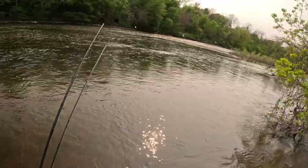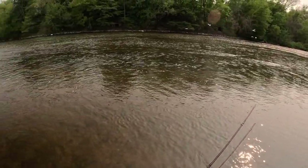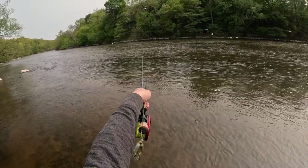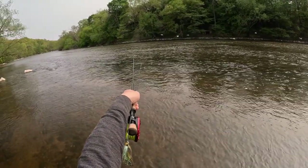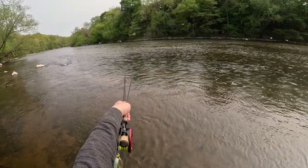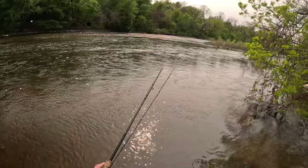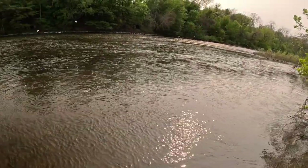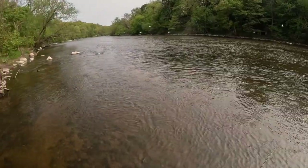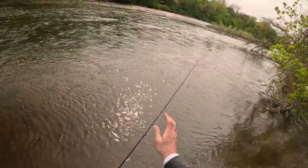This looks as good as any spot. Right away we got a bunch of seagulls just diving all over the place — my guess is we got alewives coming up from Lake Michigan. You can see them jumping out of the water splashing all over the place and these birds are just diving for them. Not what we're fishing for today, but maybe we can attempt some of these fish to think this is a nice small easy alewife to eat on the swing. Let's get this rod together and get our first cast going.